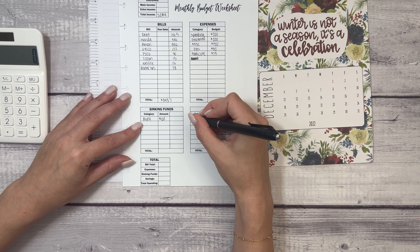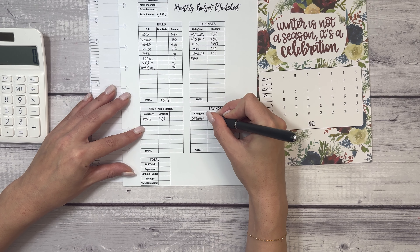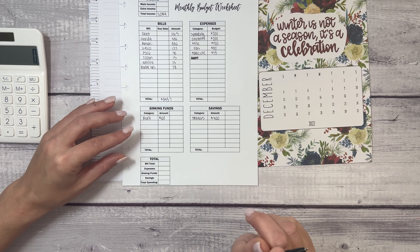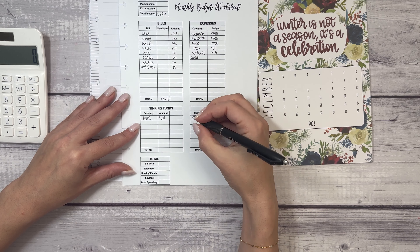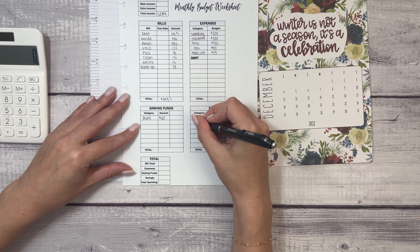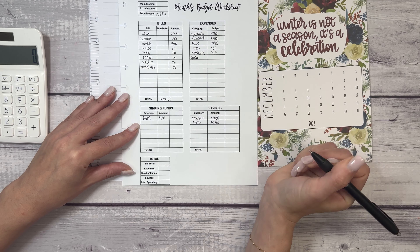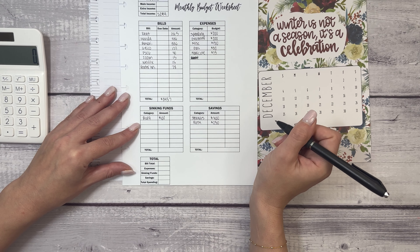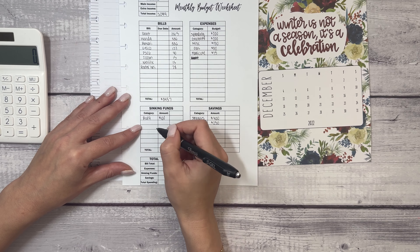Every week this year I have contributed $100 to my savings — just my generic emergency fund savings. I'm probably going to bump that number up a little bit more next year, so that's going to be $400. Another savings category is going to be my retirement. I only have $250 left this year until I reach my $6,000 maximum contribution.